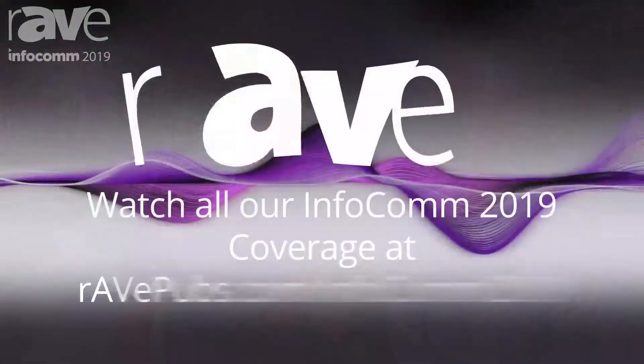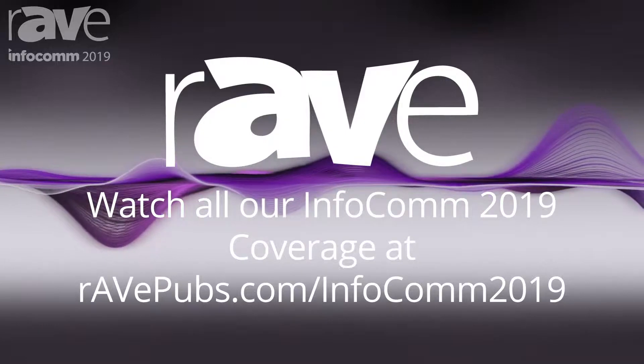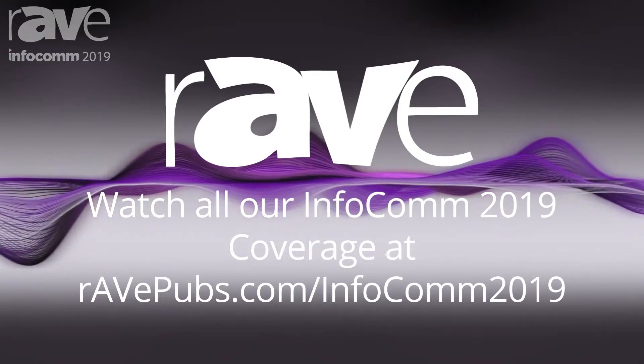Now we're really talking more about solutions, and you can put environments together. You can get a good feel for it by watching the videos we shot at raypubs.com/Infocom2019. Kevin, thank you very much. I appreciate it, thanks for joining me. The show just opened for day three and we've got a lot more to cover. All of our coverage at Raypubs — click on the Infocom link. Thanks for joining us, have a great day. We'll see you next time, bye.